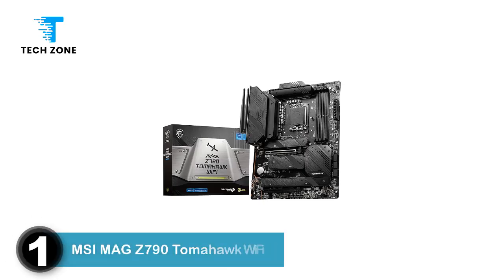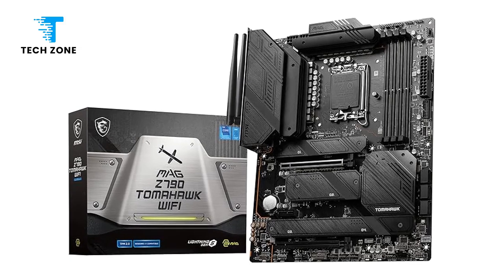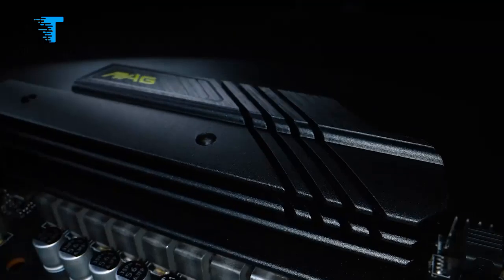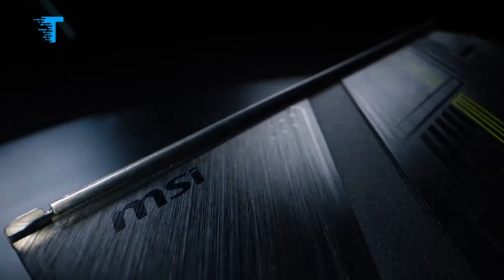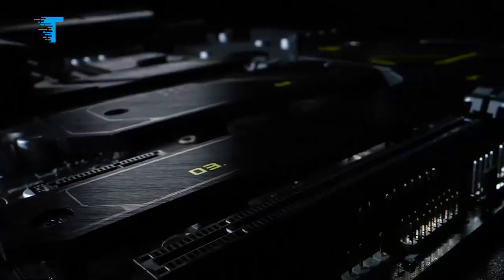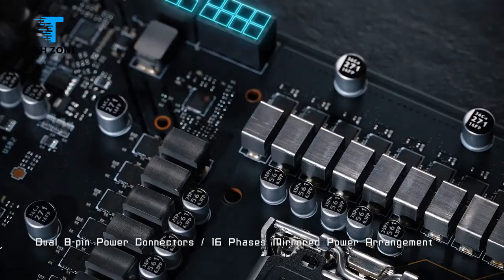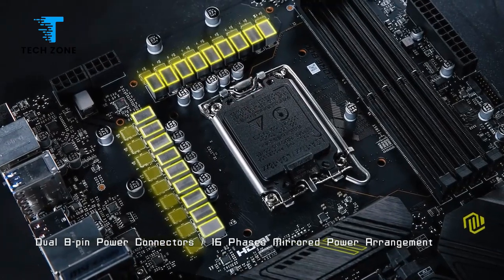Number 1: MSI MAG Z790 Tomahawk Wi-Fi. The MSI MAG series, and the motherboard we are looking at today, are obviously from the gaming side of things. The MSI MAG Z790 Tomahawk Max Wi-Fi motherboard is an LGA 1700 socket board currently priced at about $274.99, placing it squarely in the mid-range category as far as price goes.